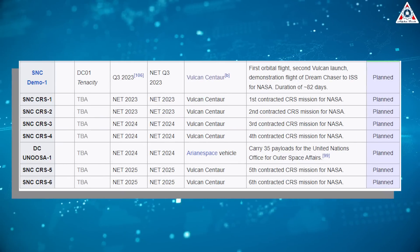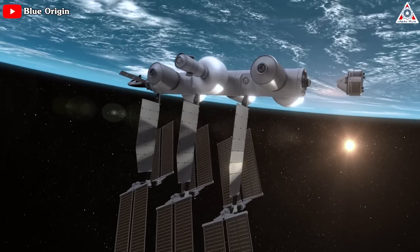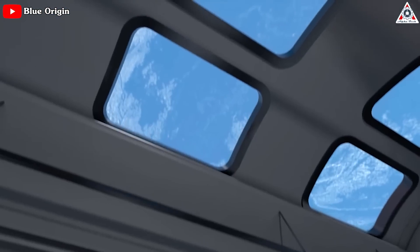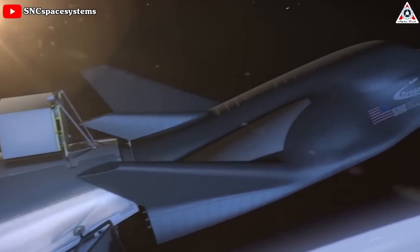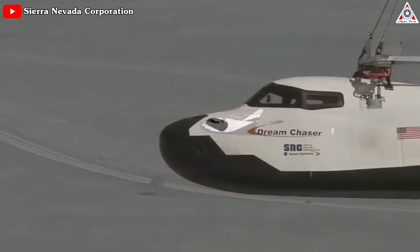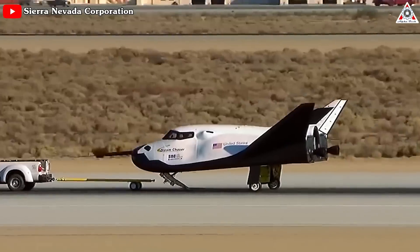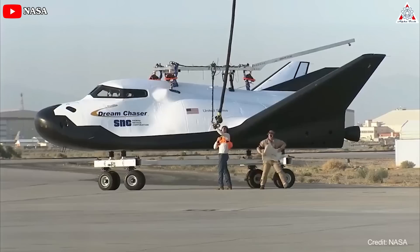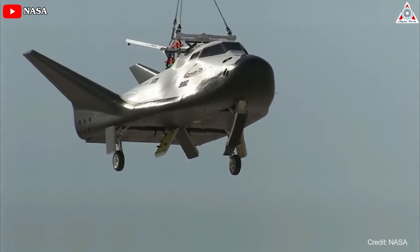Along with six cargo flights for NASA, plans call for cargo and crew Dream Chasers to ferry supplies and passengers to the Orbital Reef space station that Sierra and Blue Origin plan to erect in low-Earth orbit by 2027. But first, the Dream Chaser cargo design has to reach space. As of earlier last year, the company was conducting load testing with Tenacity at the company's Louisville, Colorado facility, where engineers attached the space plane to scaffolding and pistons on either side to apply forces simulating the loads Dream Chaser would experience during different phases of flight.